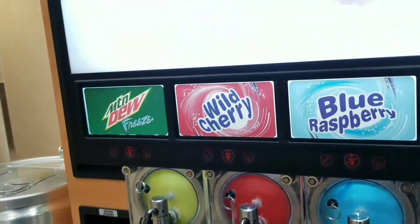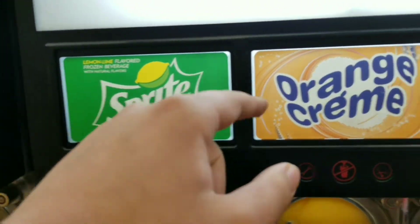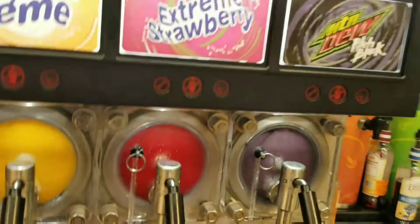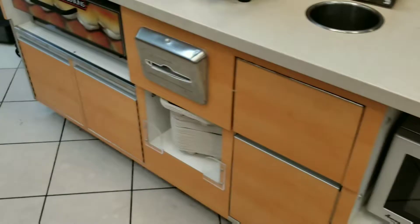And there's regular Mountain Dew, Wild Cherry, Blue Raspberry, Coke, Sprite, Orange Cream, Extreme Strawberry, and Pitch Black — lots of good selection too. Don't see Crystal Pepsi yet, but it should be here soon.